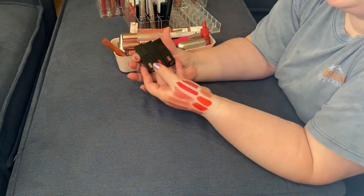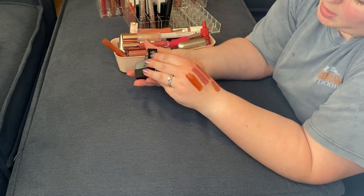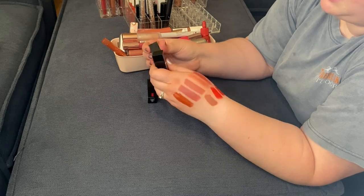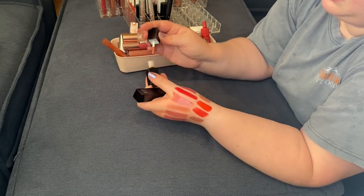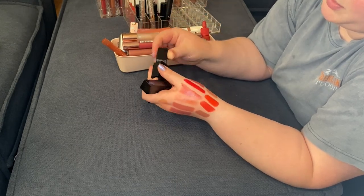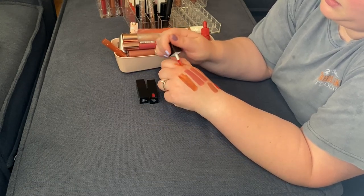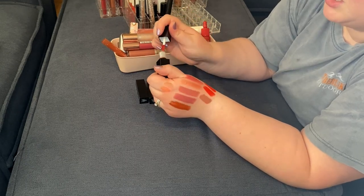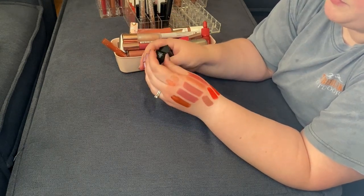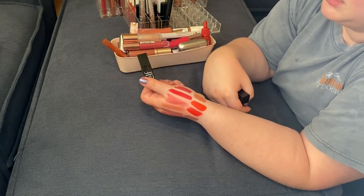I have three of the e.l.f. lip stains — newer to me. I have the shades Pinkies Up, Fiery Red, and Basic Beige. I swatched Basic Beige and Pinkies Up — Pinkies Up looks beige to me, and Basic Beige looks pink. Not really sure about the naming. I'm going to get rid of both Basic Beige and Pinkies Up. I'm going to keep Fiery Red — I really like the look of this especially for summertime, and that's what we're going into.